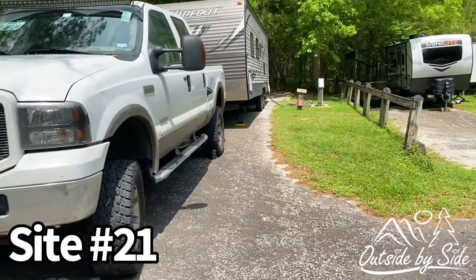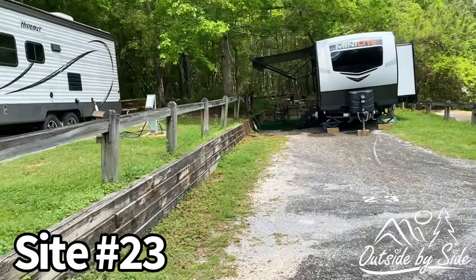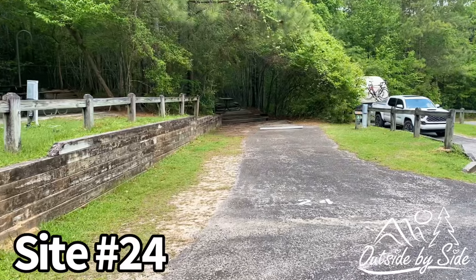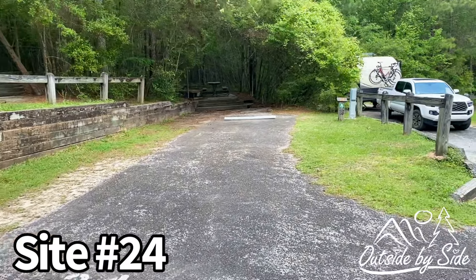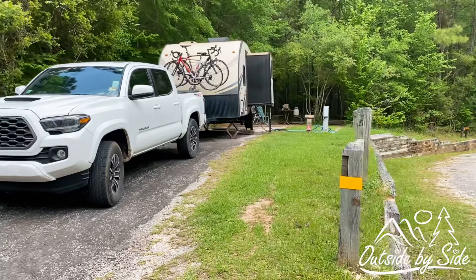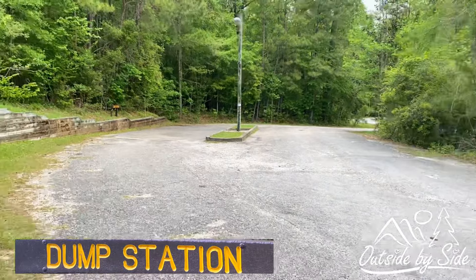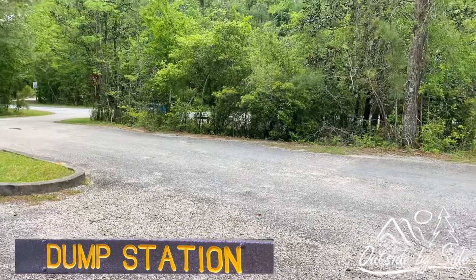Starting at 21, they're like a stair step — not too crazy about these at all. Most of these sites have the patio or camping area in the rear. 24 and 25 would not be considered our favorites with the stair steps. Even though the camping area is in the back, there's still not much privacy. This is the one dump station at the park, right after the one camping loop.